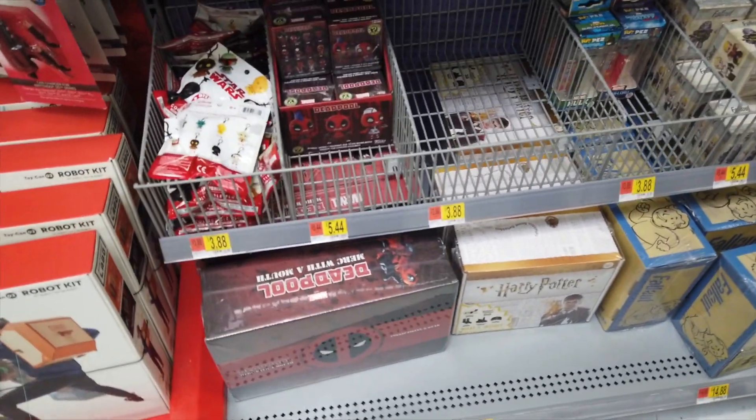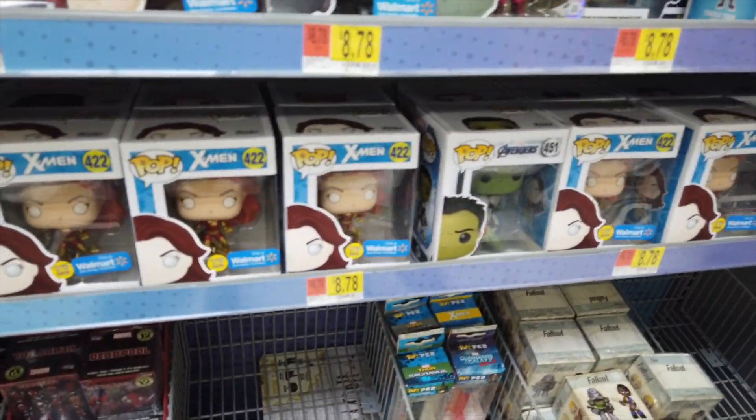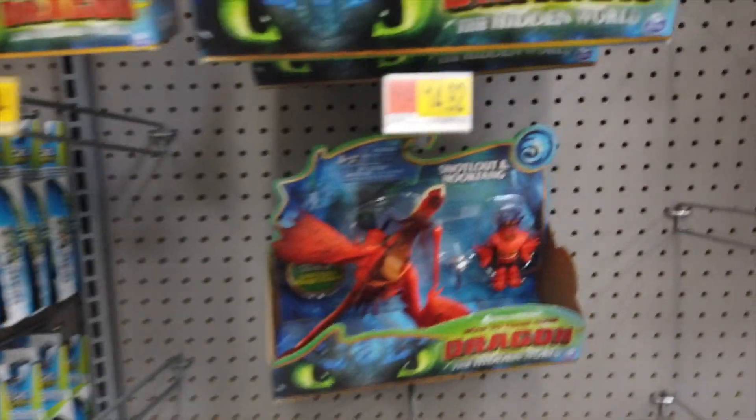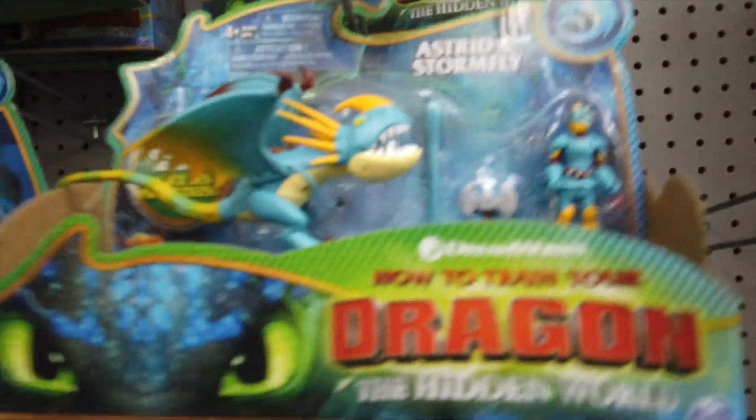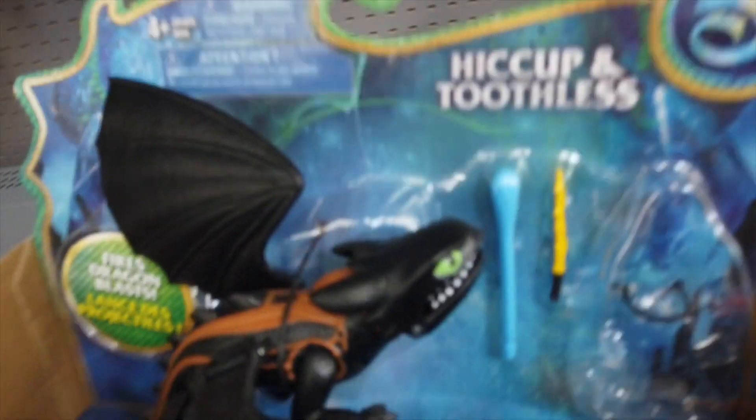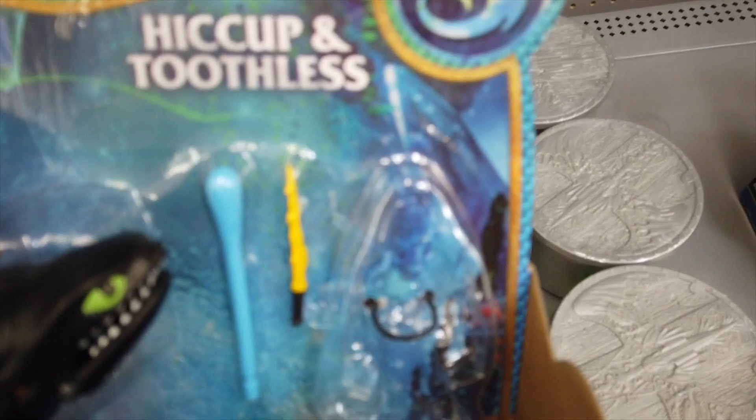That's pretty much it. We thought we'd come by to see if we can get some blind bags, but there are no blind bags. We have some figures - Astrid and Stormfly - and we found one with Toothless, but no Hiccup. Someone took them.